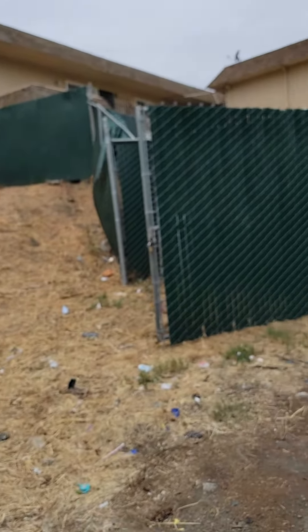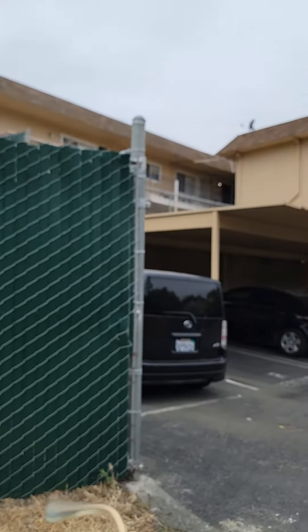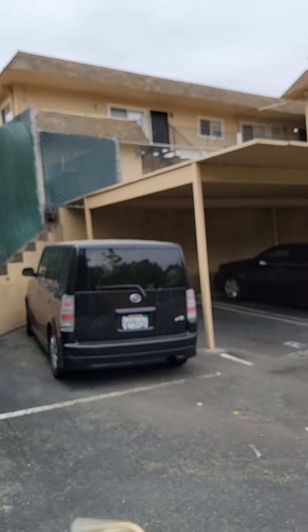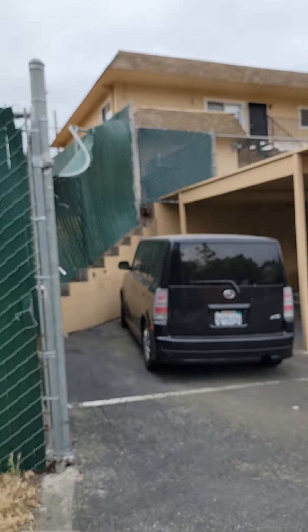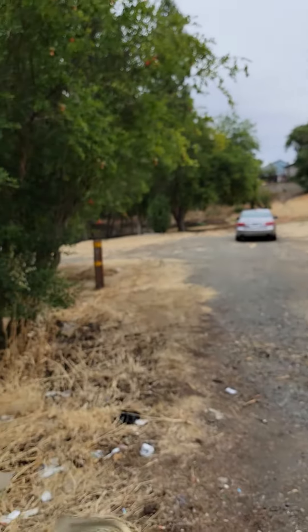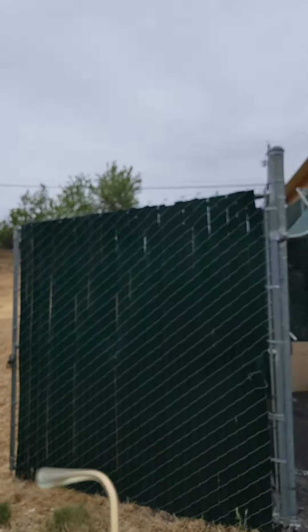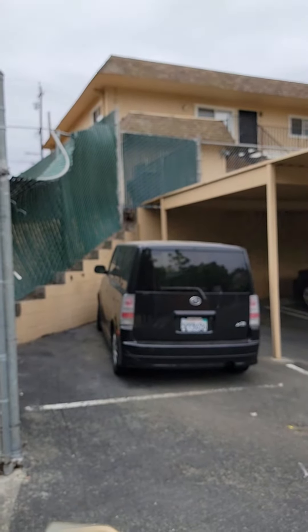Right next to this lot there's this multi-unit building. So this is that retaining wall because it's stepping down — they built one on top and then one down here. This is how the parking spots are. So it would be doable given this particular lot right here — a similar kind of structure, parking lot here, one on top and one on the bottom.